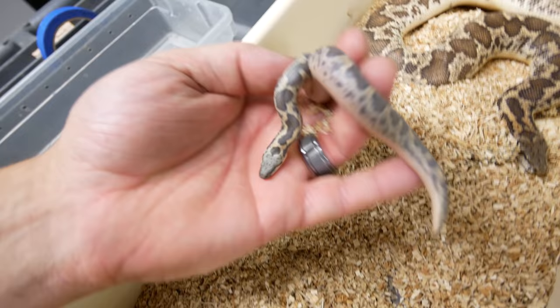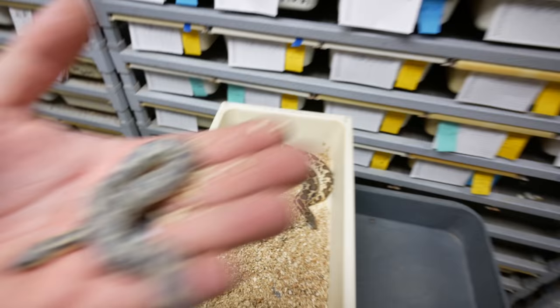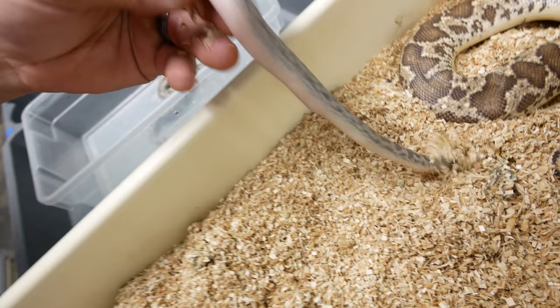Look how cute they are. Look at how they look almost exactly the same — that is so cool. A lot of snakes, when they're born, look very different than their adults, but with a lot of sand boas they're just little carbon copies. You did a good job, mama. How many babies do we have in here? Let's see, we got two. It looks like there's a bunch of them here. There's three. This is a fourth one right here. Look at how big these babies are too — they are so good.